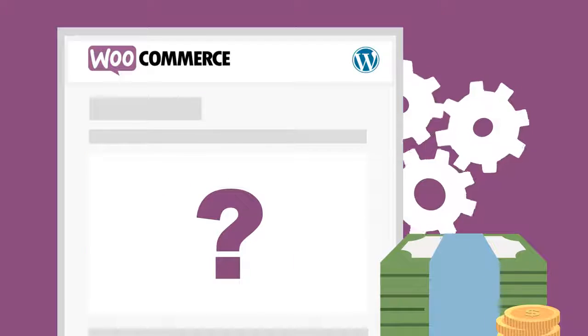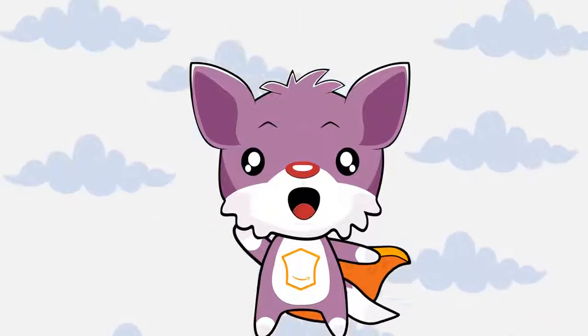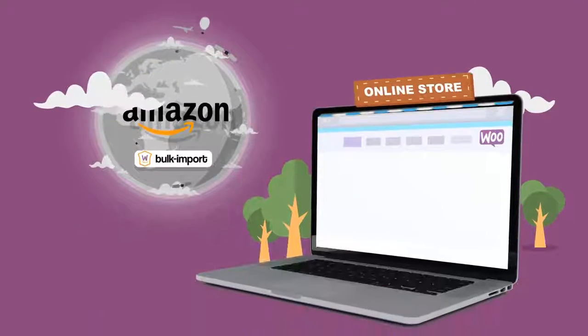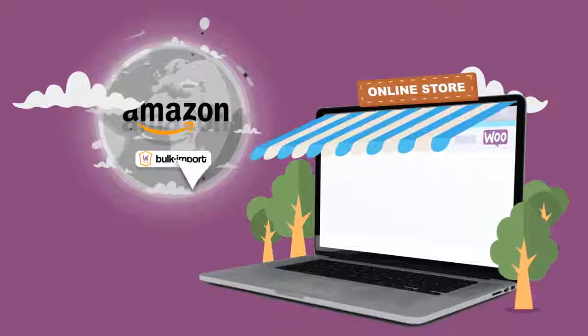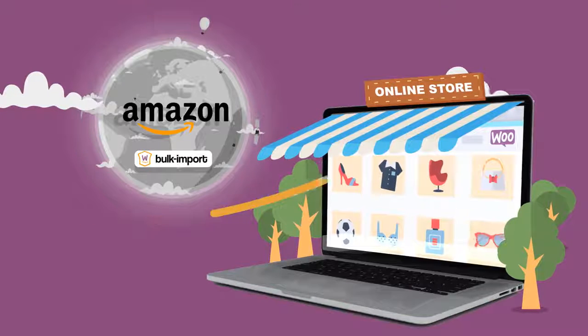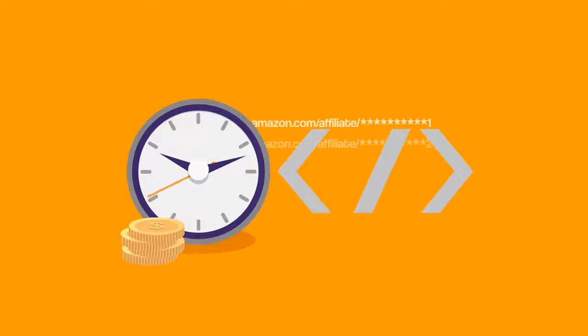How you ask? We're proud to present the WooCommerce Amazon Affiliates WordPress Plug-in. Using the Plug-in, you can bulk import Amazon products straight into your WooCommerce website in just a few clicks. No need to spend time with unnecessary code or to create affiliate links.